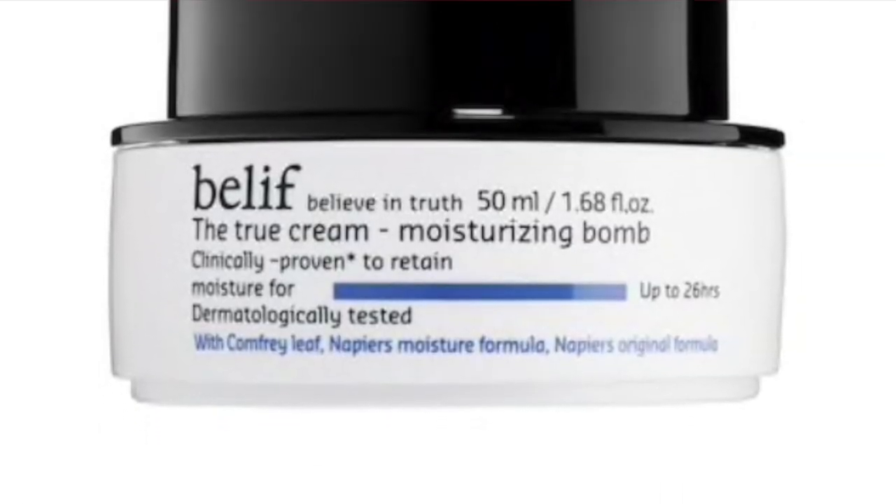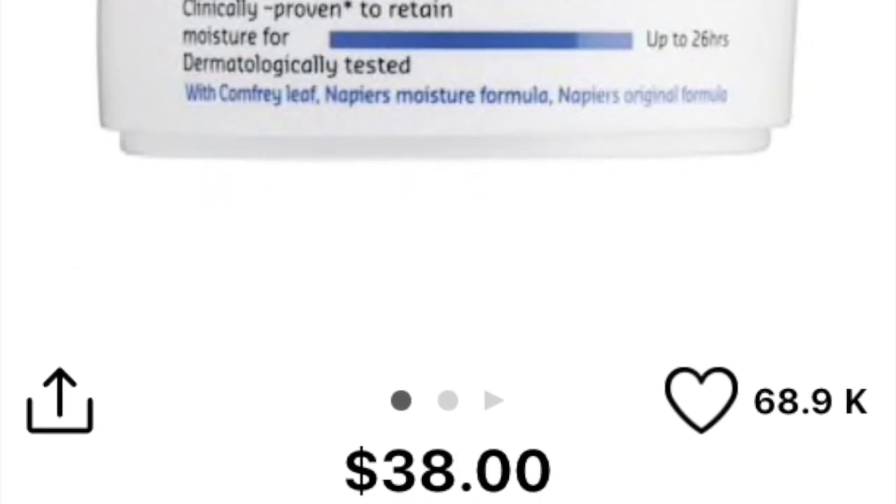In my last empties I had the Belif True Cream Aqua Bomb, and I thought I was replacing it with the same thing in a mini version. But it turned out I had the True Cream Moisturizing Bomb, and I liked this one way better — it was very moisturizing, more so than the Aqua Bomb. The lemony smell was much lighter too, so scratch the Aqua Bomb off my wish list because this one is the one.